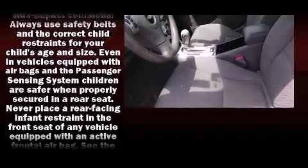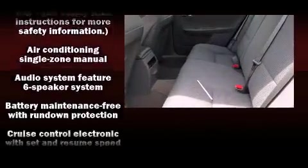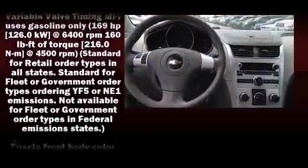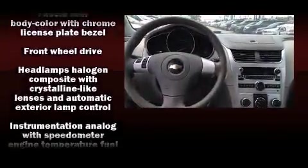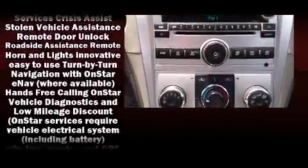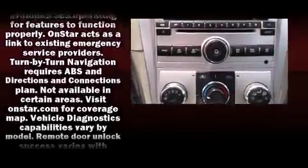Chevrolet ensures the safety and security of its passengers with equipment such as dual front impact airbags with occupant sensing airbag, head curtain airbags, traction control, ignition disabling, OnStar, and four-wheel disc brakes with ABS. Brake Assist technology provides extra pressure when applying the brakes.